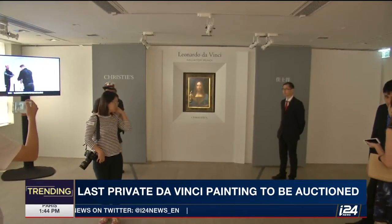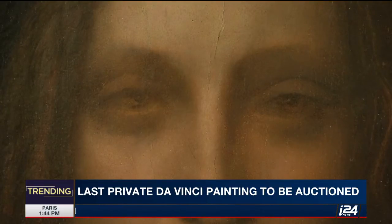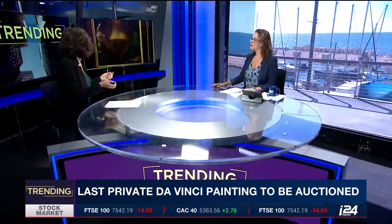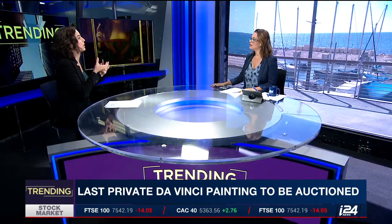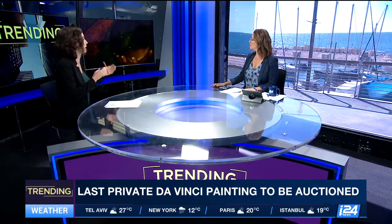This is how they analyzed the painting: they removed layers and layers of old resin, paint, and pigments, and they found and cleaned this painting. They discovered that the hair was painted in a very similar way to Leonardo da Vinci's other paintings — it has a very mysterious kind of hair, similar to the Mona Lisa. They believe it was painted in the same period as the Mona Lisa.